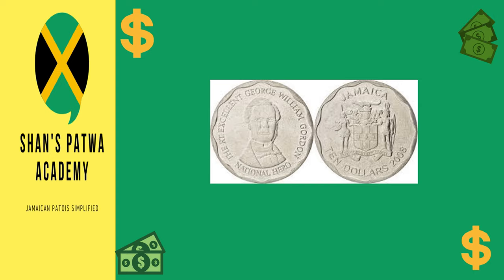Next is the $10 coin. This has a diameter of 24.50 millimeters and is the largest coin in size. It is also made of nickel-plated steel, just like the $5 and the $1 coin, and has a portrait of the Right Excellent George William Gordon on the back of the coin, with the coat of arms on the front.